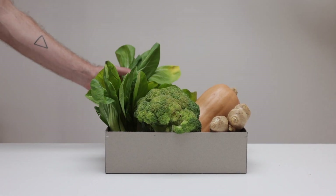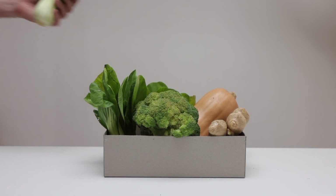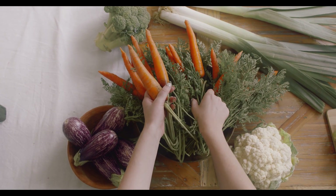Choline — often considered a B vitamin. Brain function and cell membrane structure. Choline is important for brain function, memory, and the structure of cell membranes. It is a precursor to the neurotransmitter acetylcholine.